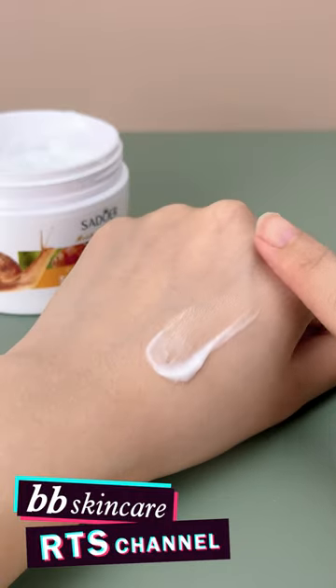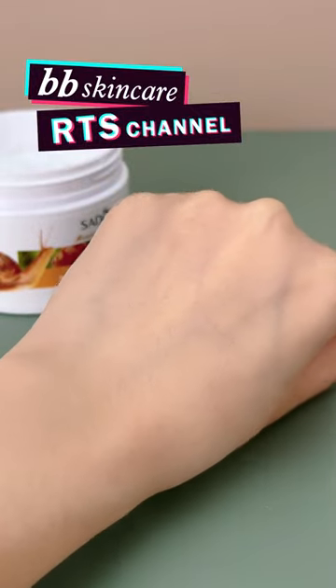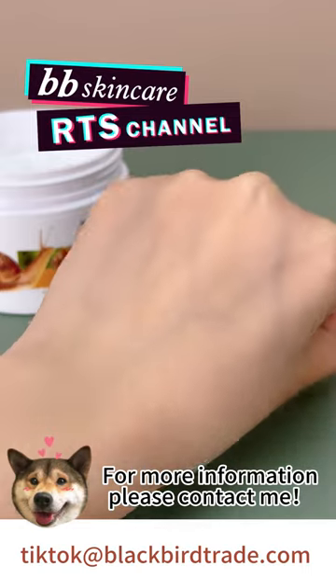This cream's silky texture glides onto skin without residue. This product is a great addition to your shelves. Contact me for more information!